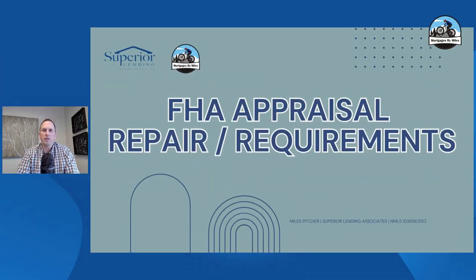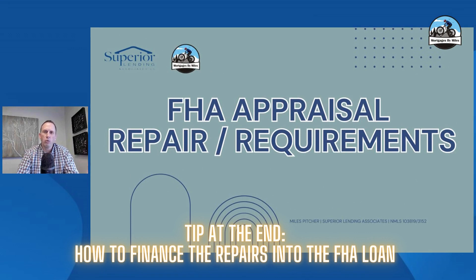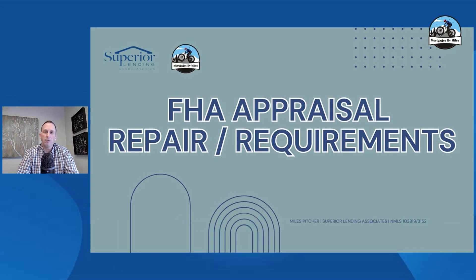My name's Miles Pitcher. I own Superior Lending. I've been in the business for 22 years now. I'm going to share with you some things on these appraisals, and at the very end, I have a really cool guideline tip that could be a game changer for you on this FHA loan or for your clients, depending on your situation.